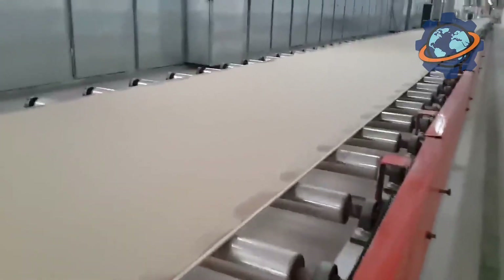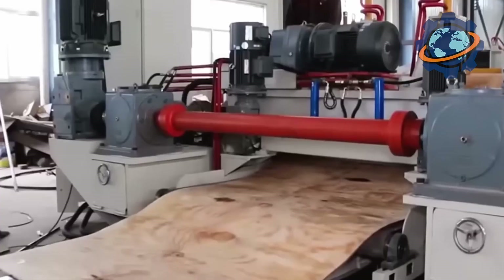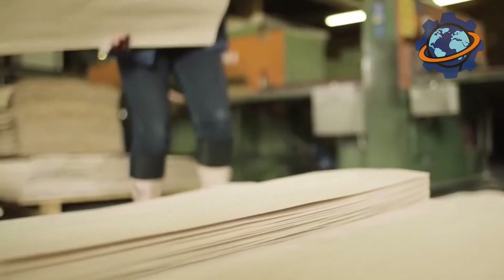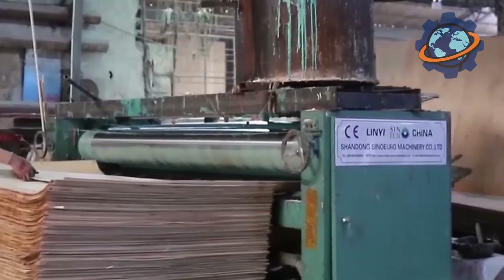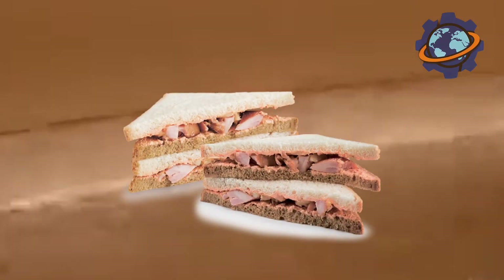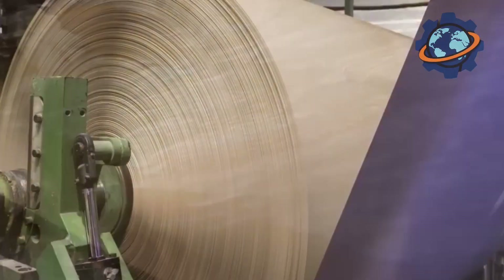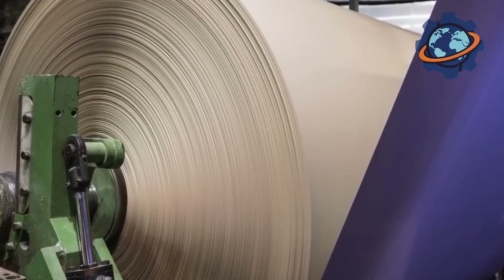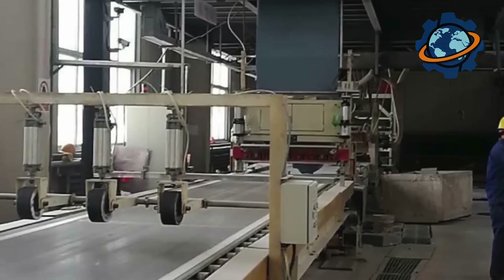Special devices evenly distribute the slurry across the entire width of the paper. The edges of the bottom sheet are neatly folded upwards, forming the sides of the future sheet. The second ribbon of paper from the back roll is then laid on top like a lid, creating an endless, perfectly even sandwich: paper, gypsum mass, paper. This sandwich immediately passes between two rollers or under a forming plate, which compress it to a precisely specified thickness — for example, half an inch.